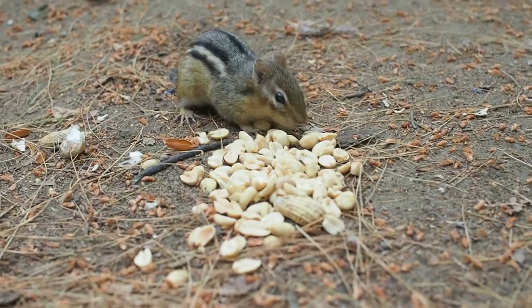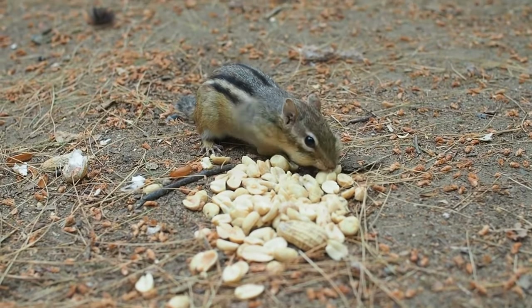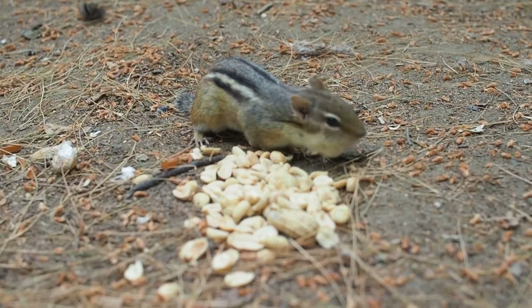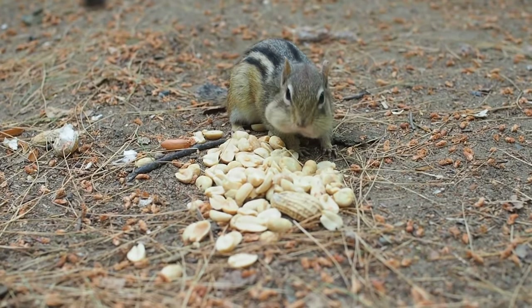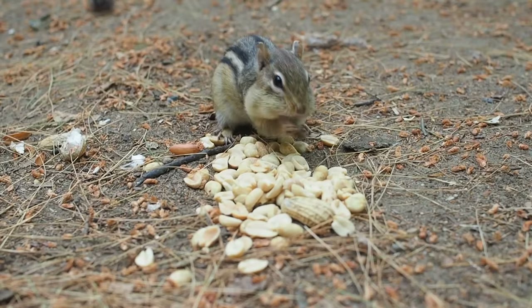They can also pack their cheeks. One chipmunk may gather as many as 165 acorns in a single day. They'll store this food in nearby caches and munch on it during colder months. They are able to pack their cheeks to 3 times the size of their head, and their food stores have been recorded containing upwards of 68,000 items.